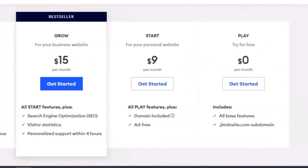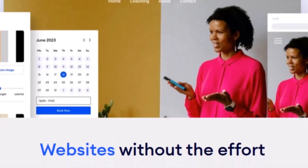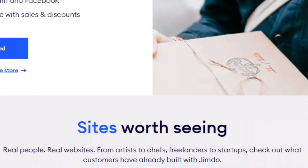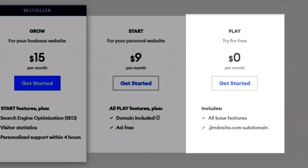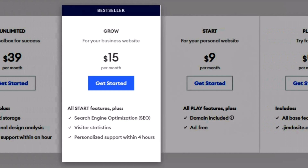Jimdo's pricing includes a free plan and various paid options, making it a cost-effective choice for those on a budget. Overall, Jimdo is an excellent platform for individuals and small businesses looking to establish a professional online presence. To unlock the full potential of the platform, you'll want to consider their paid plans, which start at €9 per month for a website and €15 per month for an online store.